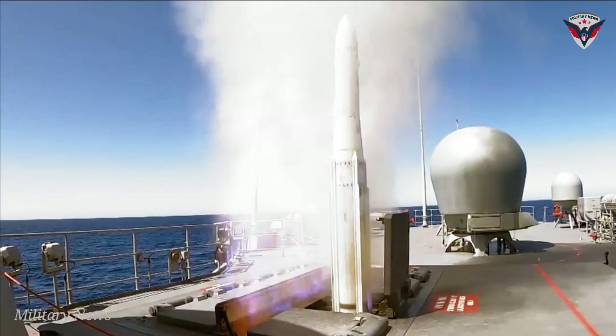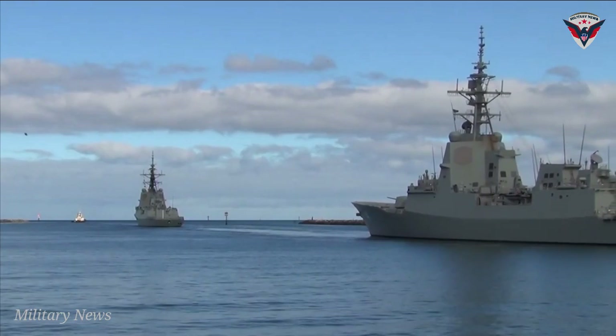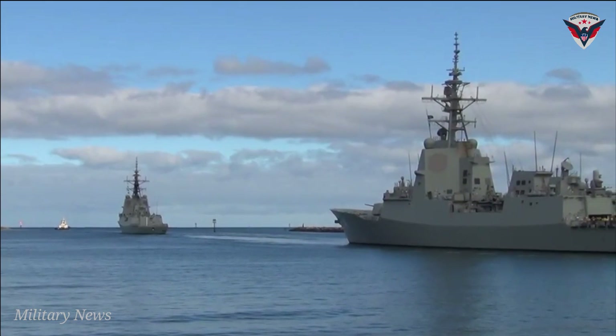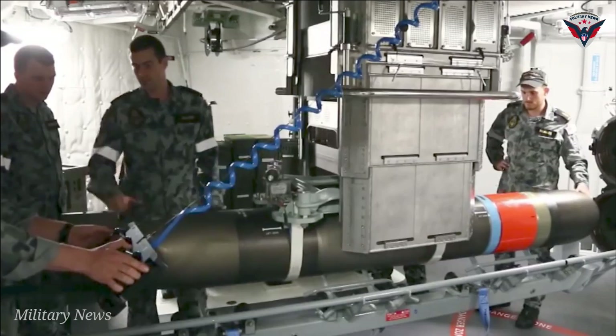HMAS Anzac, like her sister frigates HMA Ships Arunta, Ballarat, Parramatta, Perth, Stuart, Toowoomba, and Warramunga, features a combined diesel or gas (CODOG) propulsion plant which enables the ship to sustain sprint speeds of greater than 27 knots and allows an operational range in excess of 6,000 nautical miles at 18 knots.